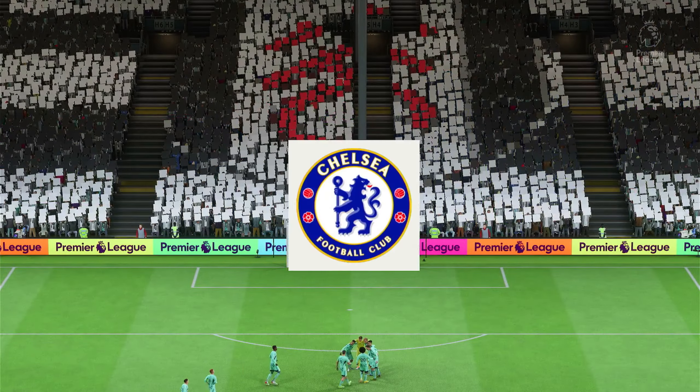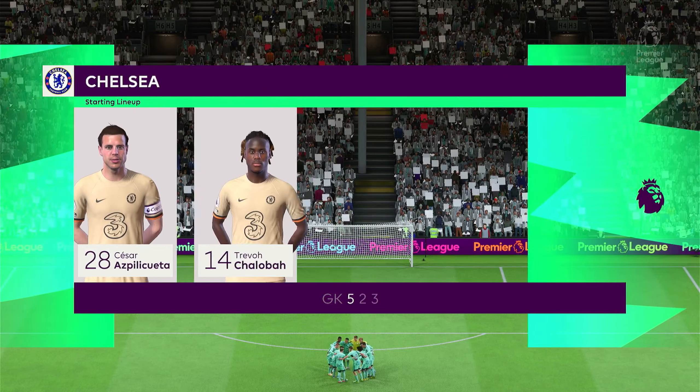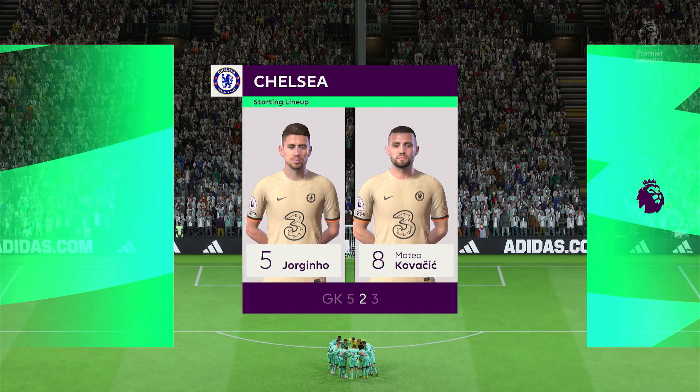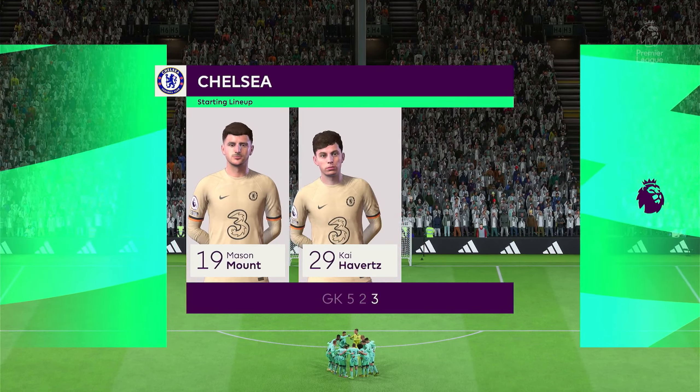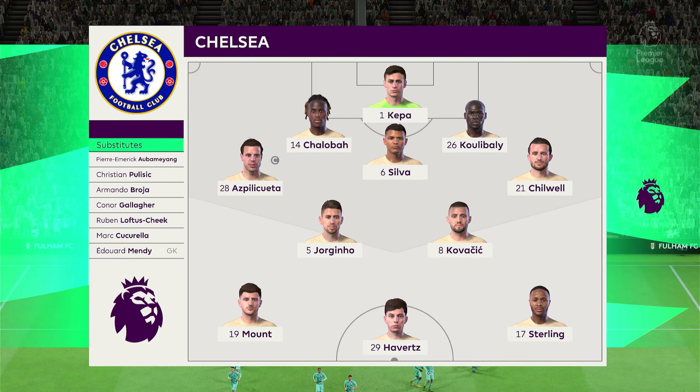Here's how it looks for Chelsea. Kepa begins in goal as Azpilicueta starts with Ben Chilwell in the fullback positions. Jorginho plays with Mateo Kovacic in the centre of midfield, and the idea is to have just the one striker up there trying to pose problems for the opposition.